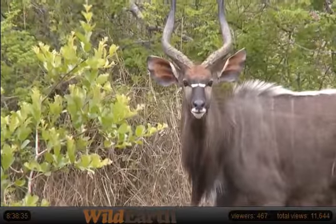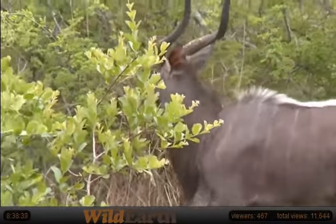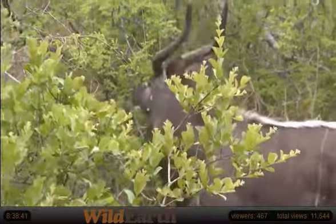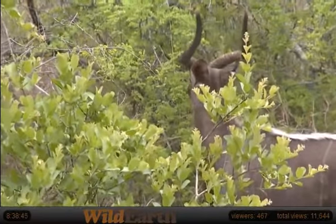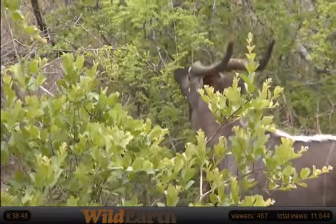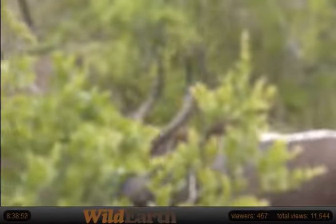Maybe a leopard is busy stalking it, and suddenly it's looking that way — the leopard's going to go, 'I've been seen.' But those white marks in front of the face also help to reflect a little bit of light into the eyes. So these antelope are browsers, as you can see there — it's busy eating leaves. What's it eating? It looks like a Ziziphus macronata.